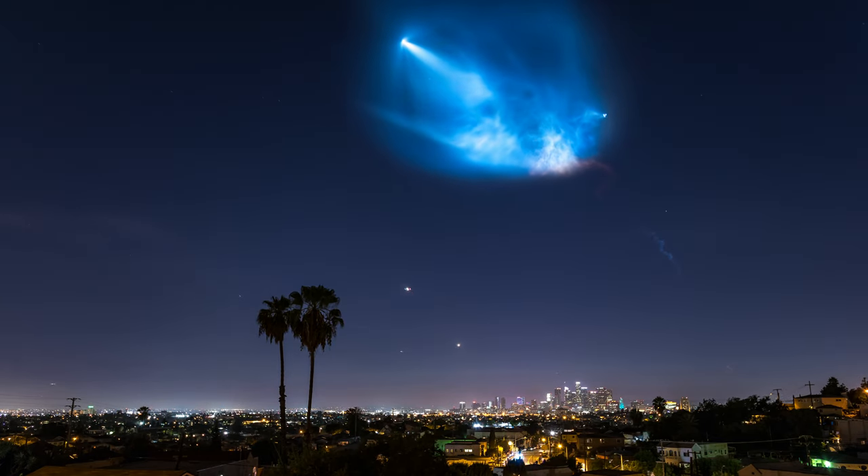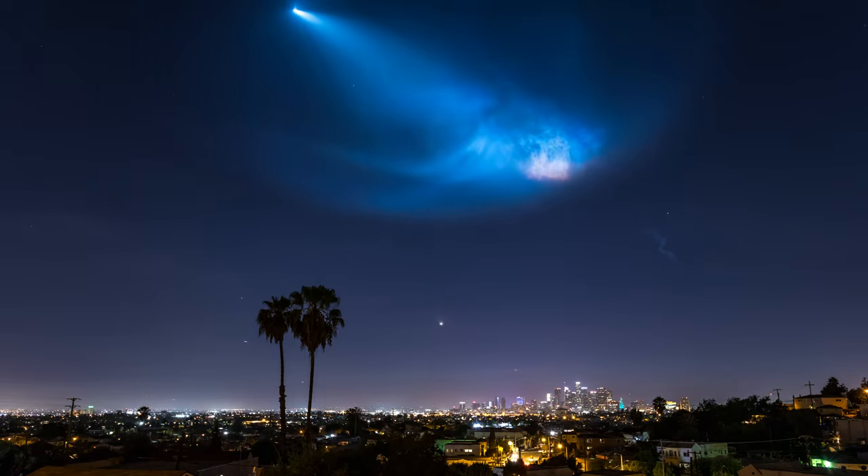Hey guys, this is Emreq from Emreq's Time-lapse — the guy behind this time-lapse of the SpaceX Falcon 9 rocket launch from downtown Los Angeles from October 2018. Millions of views means thousands and thousands of questions, usually the same over and over again. So in this video, I'm going to answer four questions I've seen way too many times. Let's go!